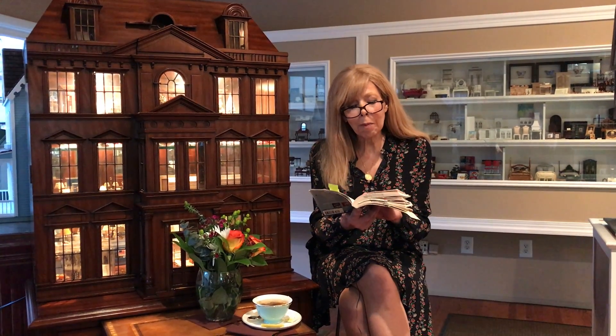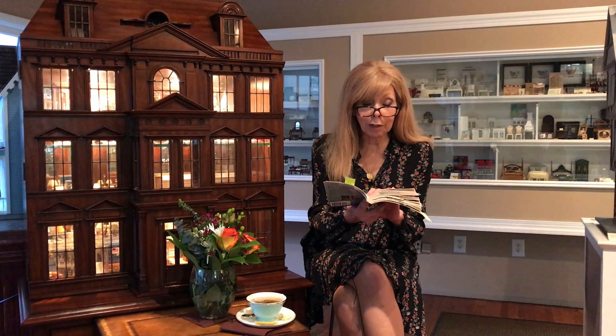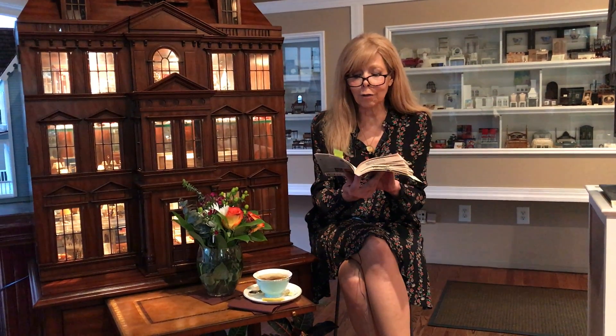I think my mother imagined herself in those faraway landscapes. I imagined myself in the perfect miniature rooms. Like our heroine in the story, Ruthie, I still get a feeling in my stomach whenever I enter them. The magic has not gone away.